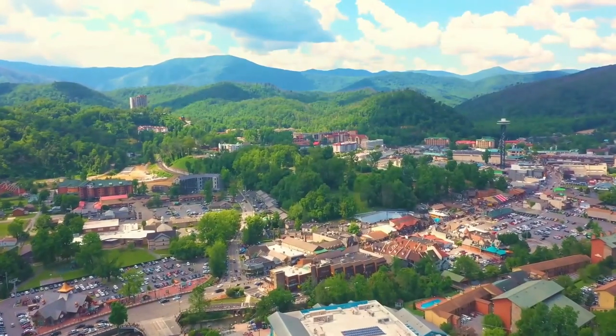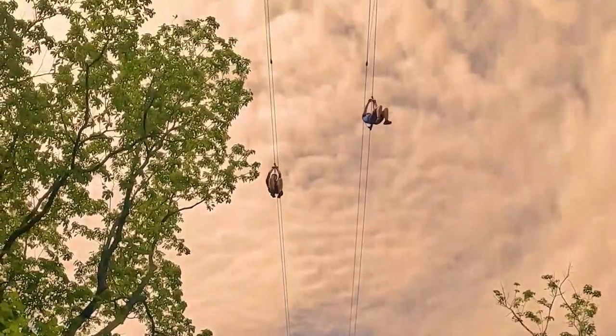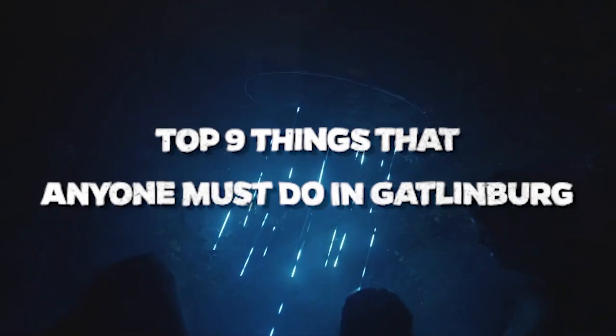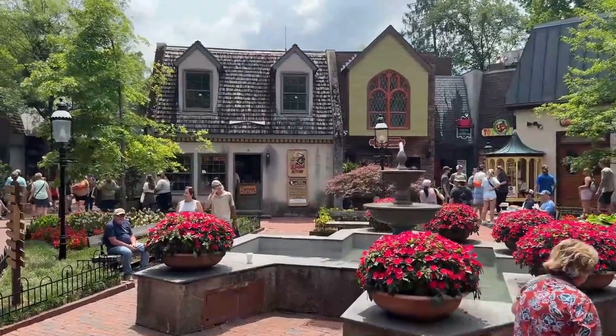Did you know Gatlinburg, Tennessee is the gateway to the Great Smoky Mountains, the most visited national park in America? In today's video we'll see the top nine things that anyone must do in Gatlinburg, Tennessee, so let's get started.